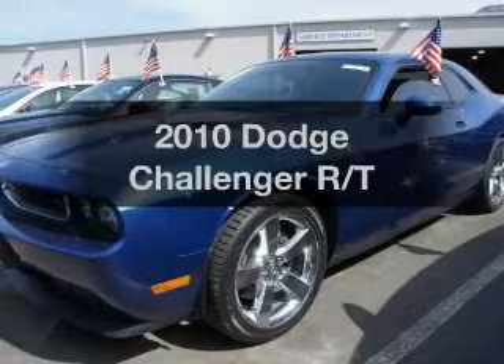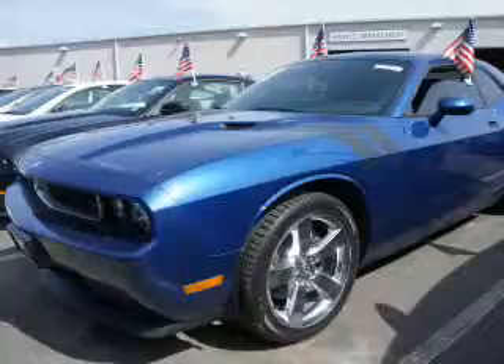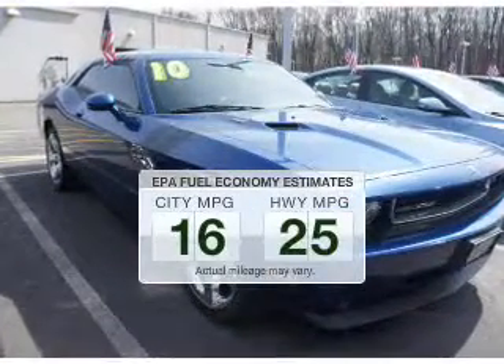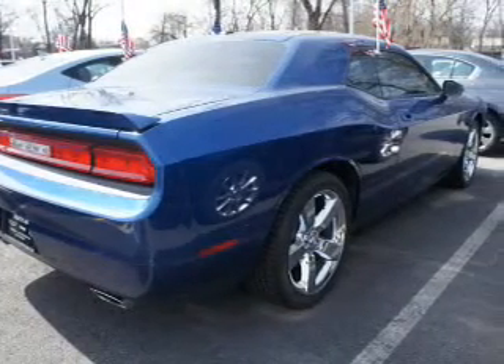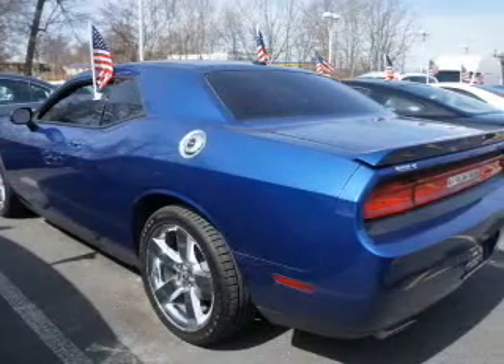Get noticed in this 2010 Dodge Challenger. If you're looking for an automobile with great attributes, look no further. Better gas mileage means better long-term driving, and this ride delivers with a great low fuel consumption rate. The powertrain includes rear-wheel drive with a powerful 8-cylinder engine connected to a smooth-shifting automatic transmission.